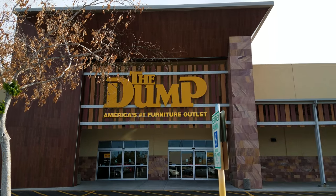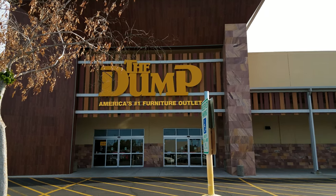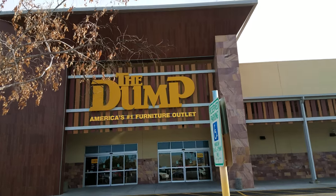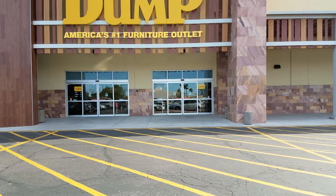Alright you guys, today I am going to go into the dump — it is a furniture outlet. I've never been here before, so this will be our first time in here. I've been to America's Furniture Warehouse, so let's go ahead and come in here and see what they have.